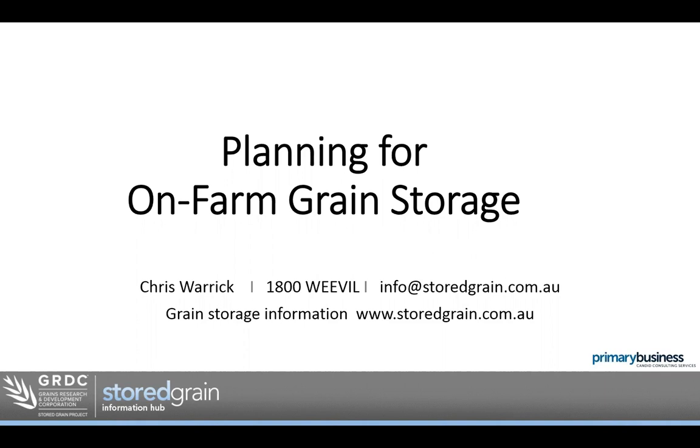If you're having trouble hearing me or can't see the PowerPoint at any time, please let us know in the question box. Please feel free to write your questions as we go — I'll do my best to answer them, and there'll be another opportunity at the end. Let's get into planning for storage.